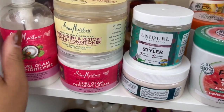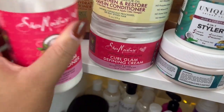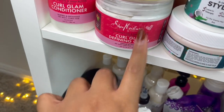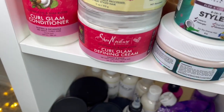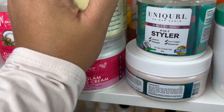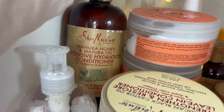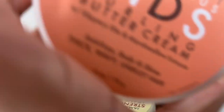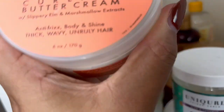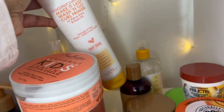Next in this box we have Shea Moisture, Unicurl, and Garnier Fructis. For Shea Moisture I have the curl glam line which I actually enjoy — it has a lot of slip and gives you super defined curls and moisture. I enjoyed using it to refresh my curls. Then I got this manuka line which everyone knows is super hydrating, and the coconut hibiscus kids curling buttercream — I haven't really used this much.